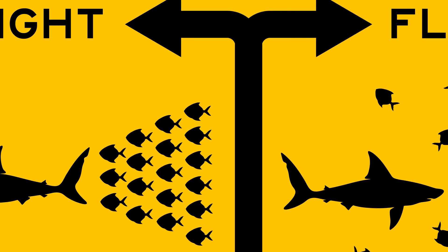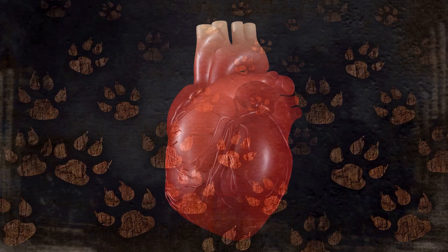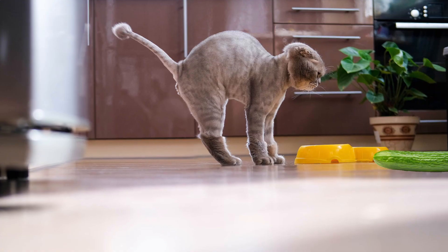Similar to a human being's fight-or-flight response, when a cat has such a startle response, their heart rate increases, their muscles stiffen, and their back arches.